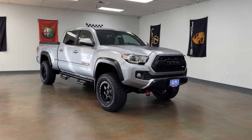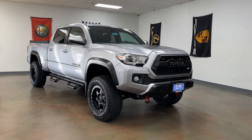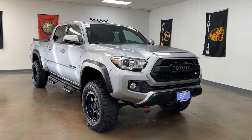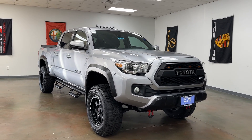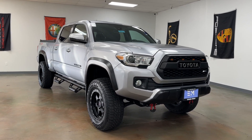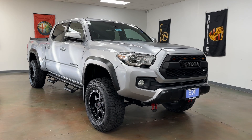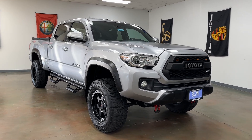Of all the Toyota Tacomas that we've had, including a couple of 2019-2020 TRD Pros, this one is actually the nicest. I'm going to go over the cosmetic modifications that the customer who traded it in completed on this truck while I'm just showing you the truck itself.